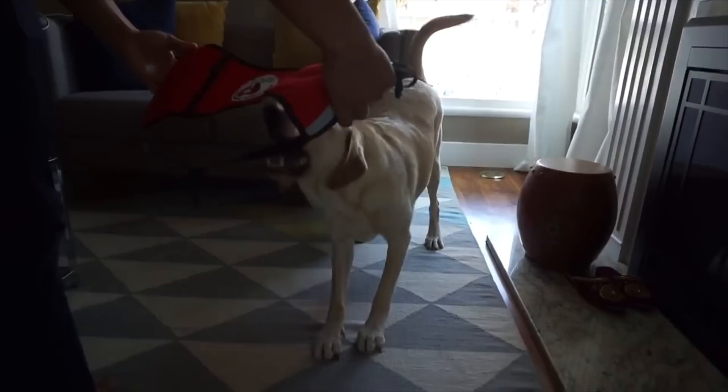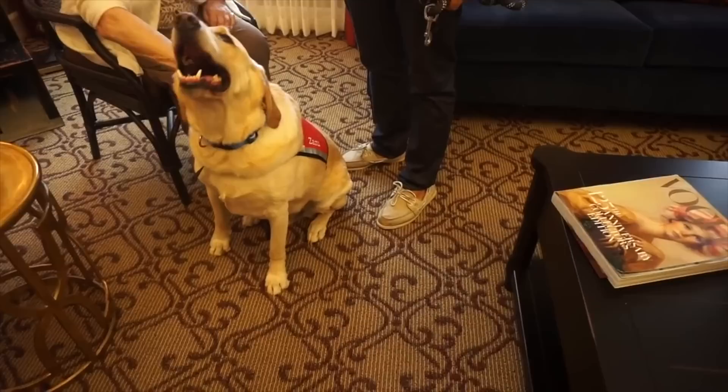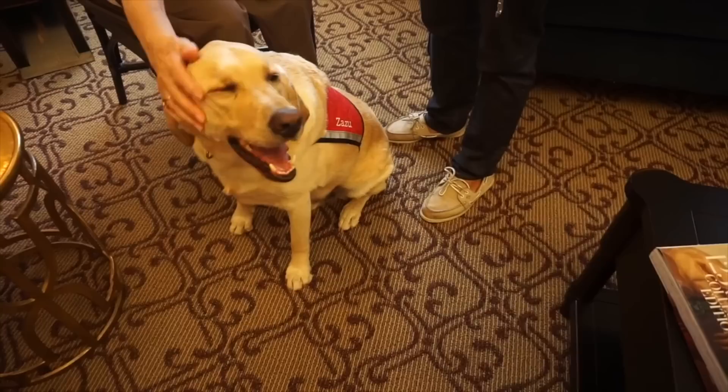Zazu is also a certified therapy dog, and his calm and content personality was one of the reasons why we wanted to train him to be one. With a lot of assessments and training, he was certified to be a therapy dog a couple of years ago. He has been volunteering at hospitals and elderly care homes to spread love and happiness.